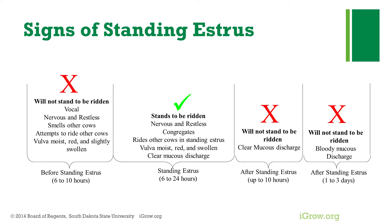One thing to realize when observing for secondary signs of standing estrus is the signs are basically the same if an animal is coming into estrus or going out of estrus. Therefore, to maximize detection of standing estrus, it's extremely important to visually monitor cattle as much as possible. In addition, a common misconception is that when bloody mucus is observed, it is an indication that an animal did not conceive. This simply is not true.